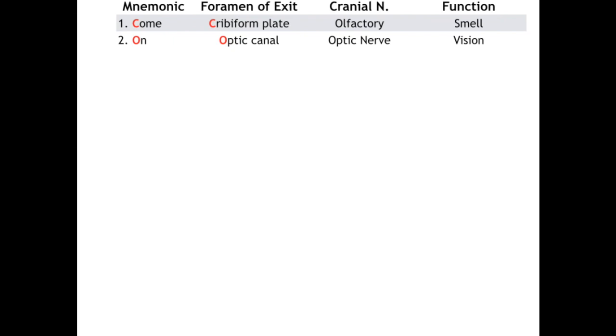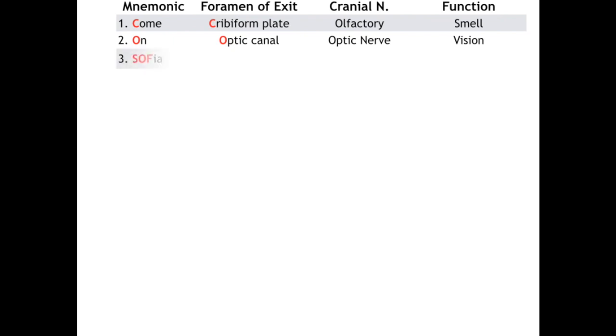The optic nerve is also the afferent limb of our pupillary light reflex. The SOF in SOFIA stands for superior orbital fissure, the point of exit for the next three nerves. Starting with cranial nerve 3, oculomotor, which provides motor output to all extraocular muscles except two — superior oblique and lateral rectus. Cranial nerve 4, trochlear, takes care of the superior oblique and also exits out the superior orbital fissure.